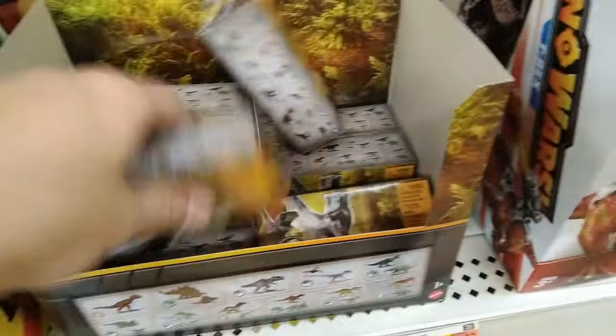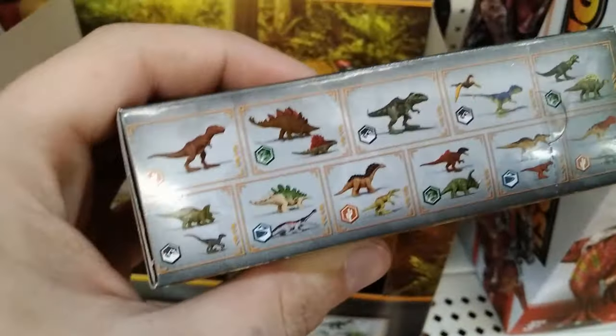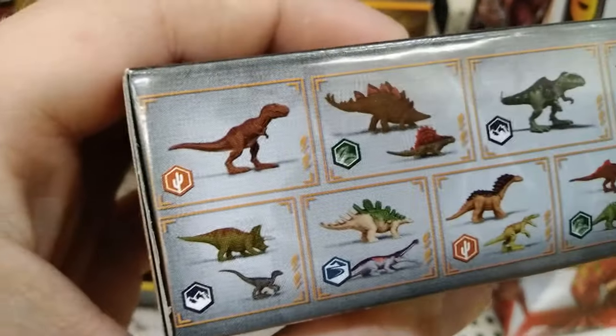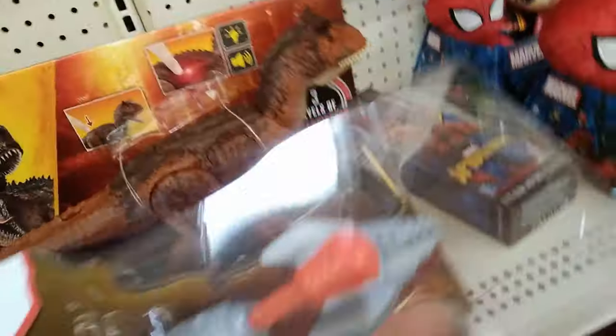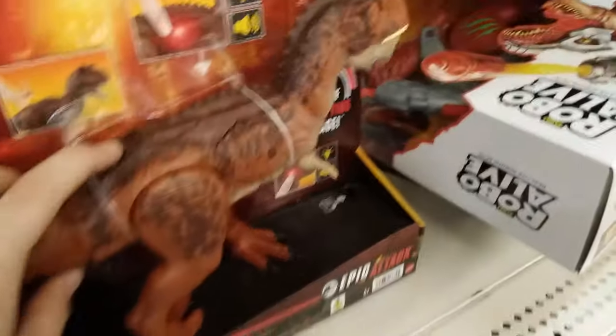We got Jurassic World minis - we got two dinosaurs in that one, two dinosaurs in that one, two dinosaurs in that one. I'll keep searching till I find one with a single dino - BAM, one dinosaur! That means we either have the Giganotosaurus or the T-Rex. That's pretty cool, that's the best way to find them guys.